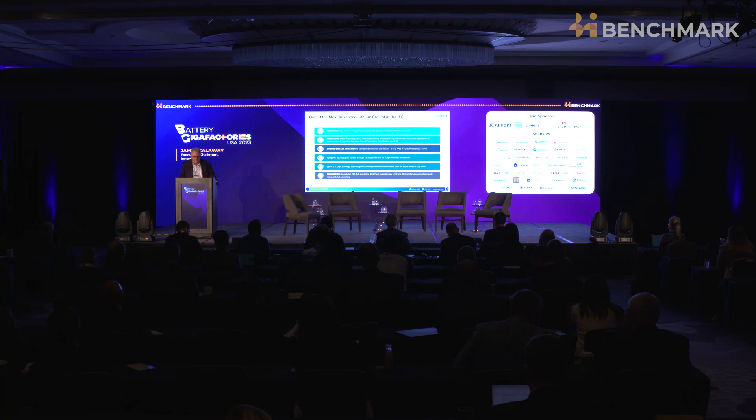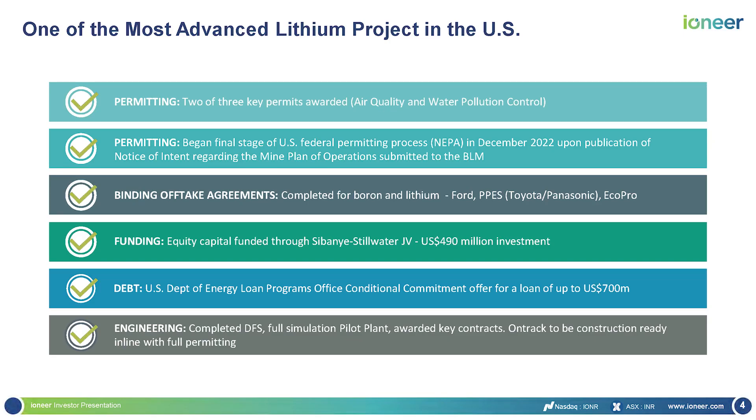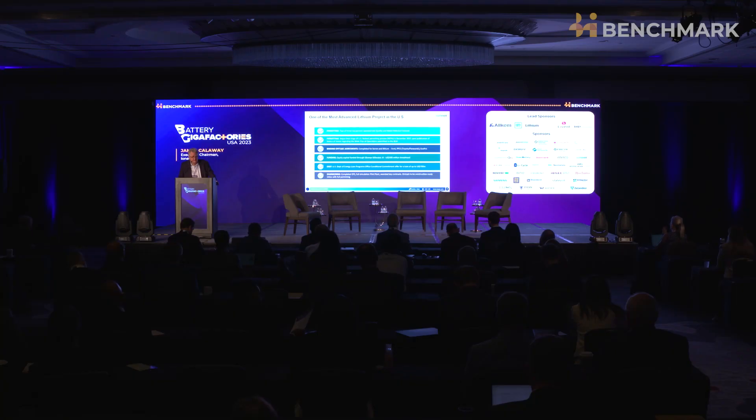We've completed our binding offtake agreements and have those in place. We're also funded. One piece of funding was from Sibanye-Stillwater, which is our equity partner — a large mining endeavor that is getting very involved in battery materials. They've committed to us $490 million of common equity in our project. We are also the only mining company that has made it through all three phases of the Department of Energy Loan Program Office.